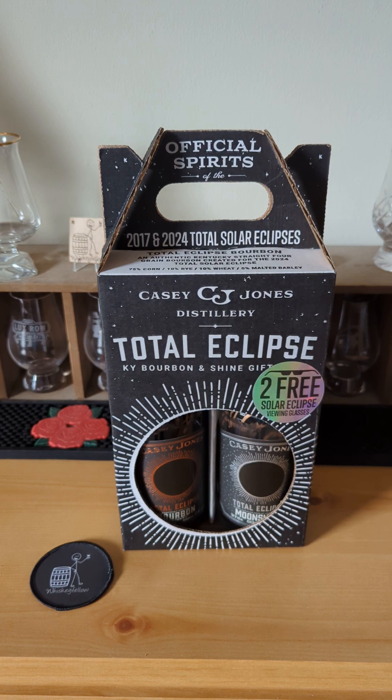Hey folks, this is Whiskeyfellow, and thank you for joining me as we do a special unboxing of the Casey Jones Distillery Total Eclipse Kentucky Bourbon and Moonshine Gift Box. Casey Jones is a distillery located in Hopkinsville, Kentucky. I've been there before, it's really cool.